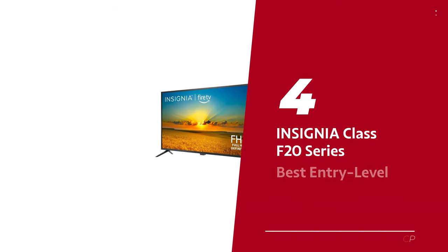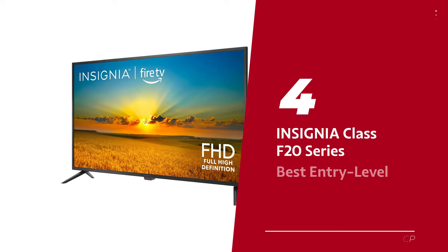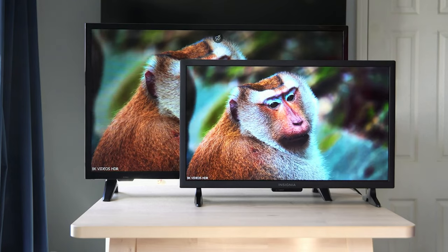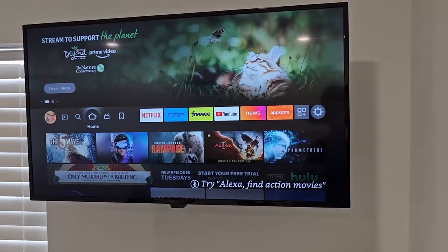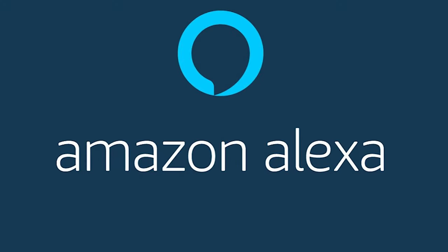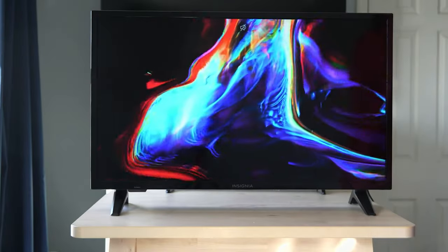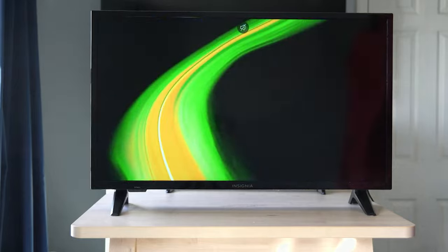Number 4: Insignia Class F20 Series, our pick for best entry-level budget TV. The Insignia 42-inch Class F20 Series TV is the budget-friendly champion of the smart TV world. With its 1080p resolution, it may not be as fancy as its 4K counterparts, but it still delivers crisp and clear high-definition viewing for all your favorite movies, shows, and games. And with Alexa on board, you can say goodbye to remote control fumbling and hello to hands-free convenience. Simply use your voice to command your TV and sit back, relax, and enjoy the show.